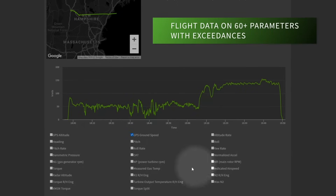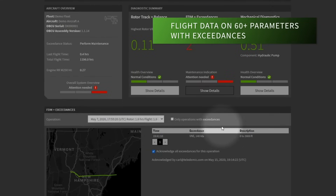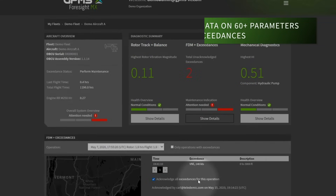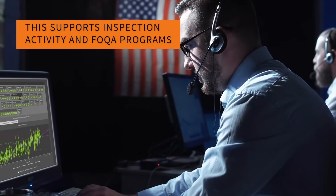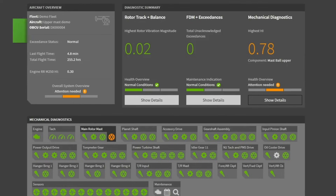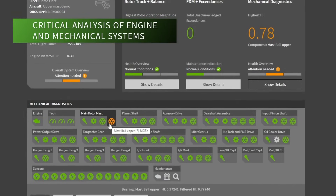Foresight monitors flight data on over 60 parameters and automatically logs OEM and operator-defined exceedances. This supports exceedance-related inspection activity as well as safety and FOCWA programs, and Foresight provides critical analysis on engine and mechanical systems.